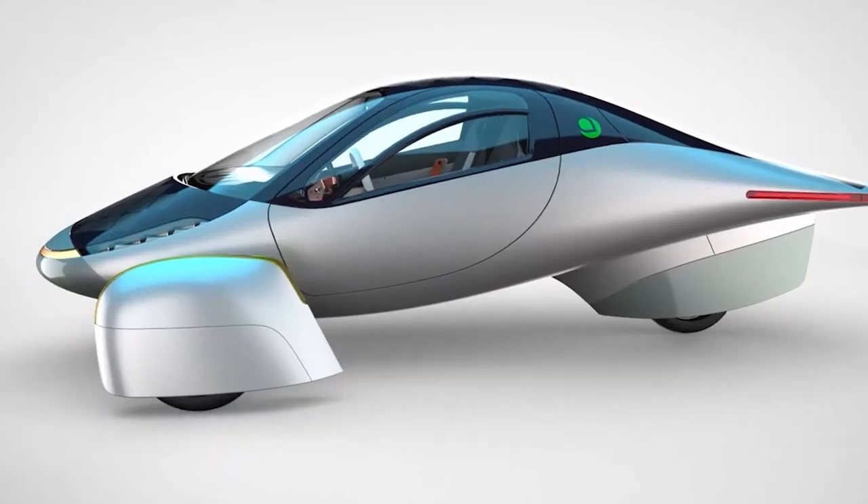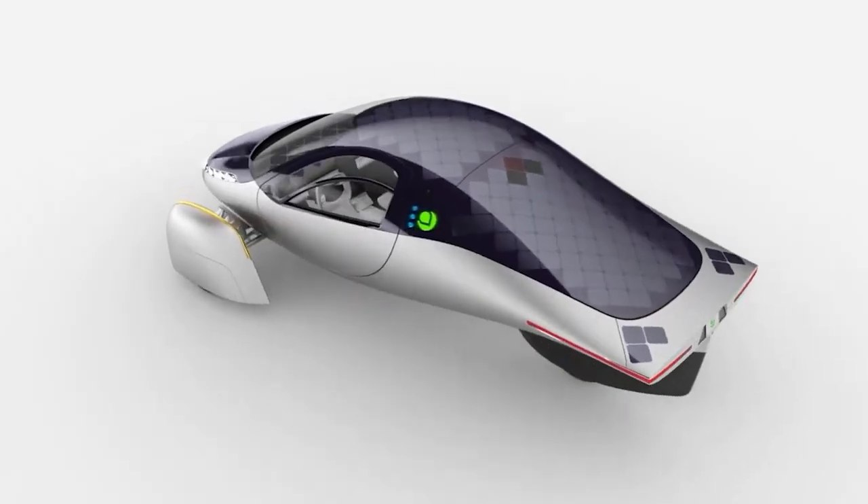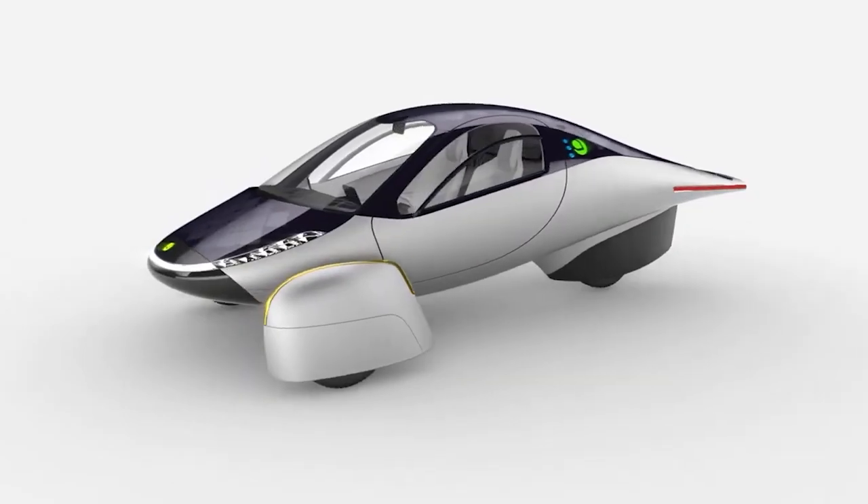Hi, I'm Steve, Vancouver Ambassador for Aptera, the solar car. As an online teacher at tailoringdesign.com, Aptera is the perfect EV for my graduates.